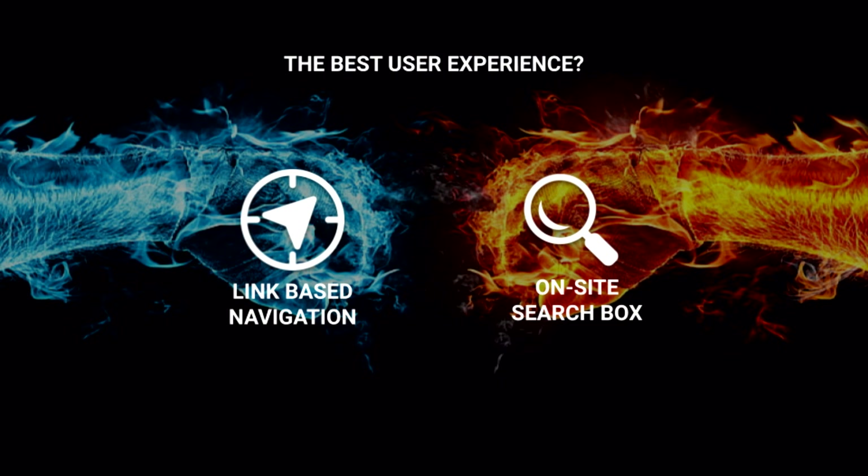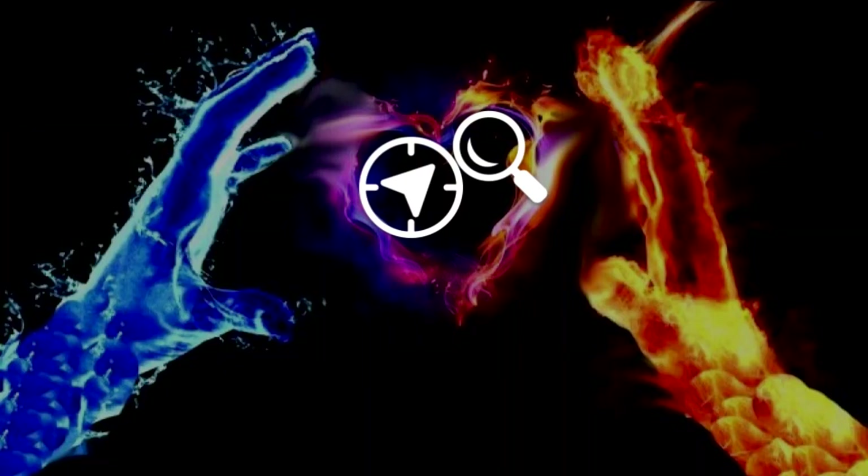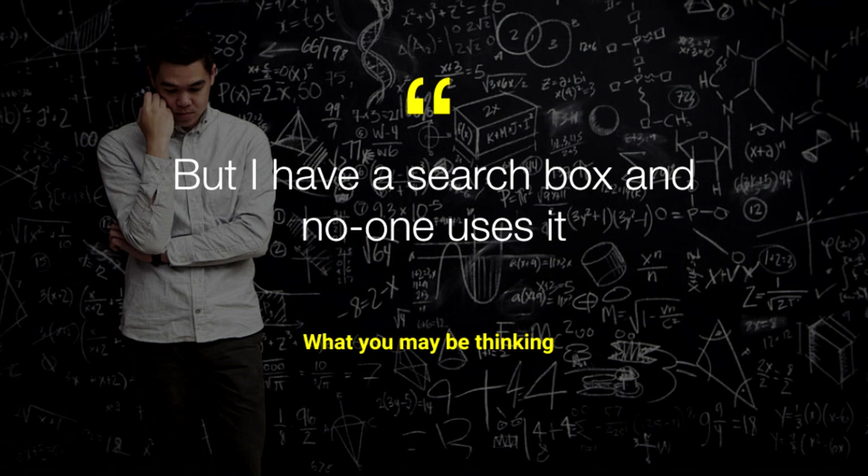I have a burning question for you all: which offers the better user experience — link-based navigation or on-site search? It seems as though there's always been a battle between these two. People are inclined to either underestimate the power of the site search box, or on the flip side, think that placing a search box on their page will solve all of their UX navigational issues. But in reality you actually need both, because some of your users will prefer to browse and some to search.